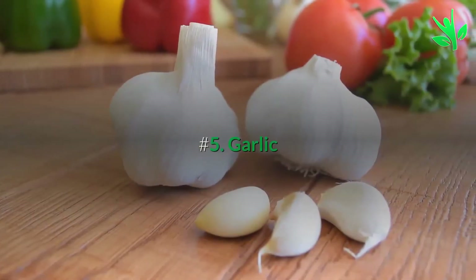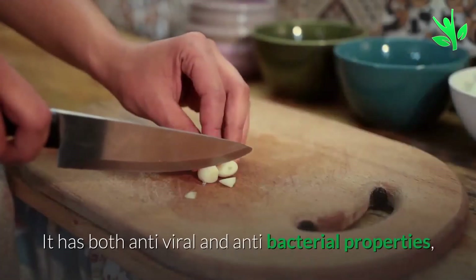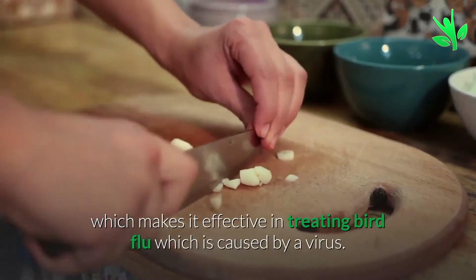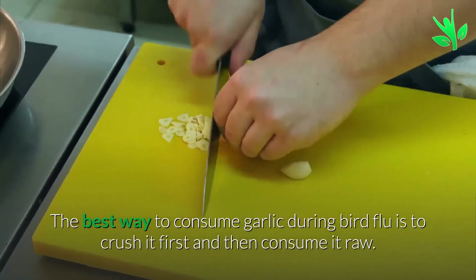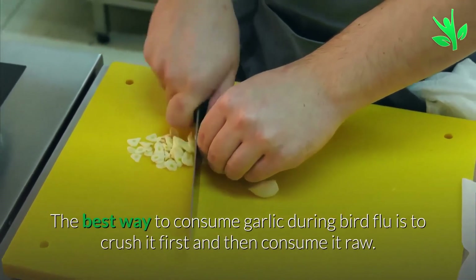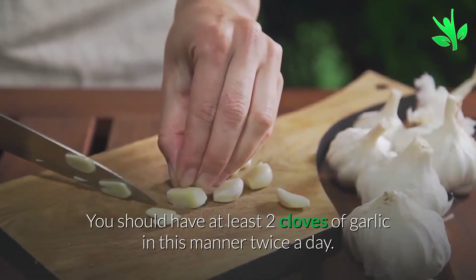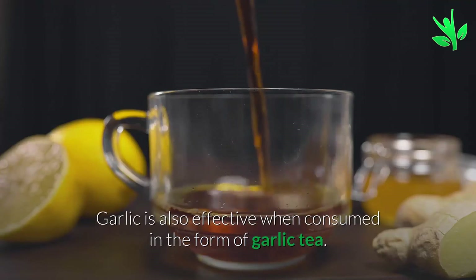Remedy 5: Garlic. Garlic is one of the best home remedies for bird flu. It has both antiviral and antibacterial properties which make it effective in treating bird flu, which is caused by a virus. The best way to consume garlic during bird flu is to crush it first and then consume it raw. You should have at least two cloves of garlic twice a day. Garlic is also effective when consumed in the form of garlic tea.